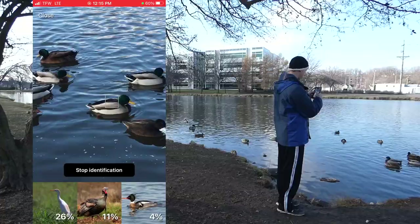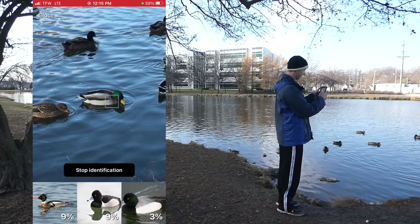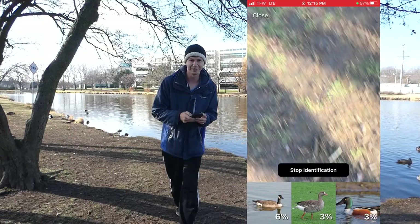We're going to test Smart Bird ID on the mallards. 17% mallard, 16% ring-neck duck, 8% bufflehead. How can it be a percentage? I am not a fan of this one so far.